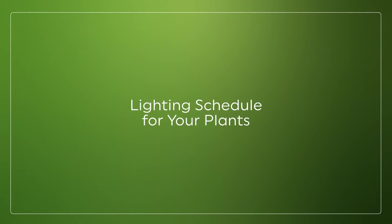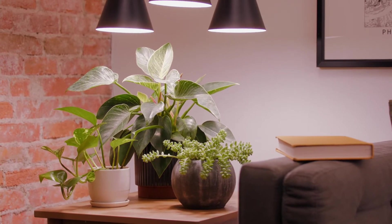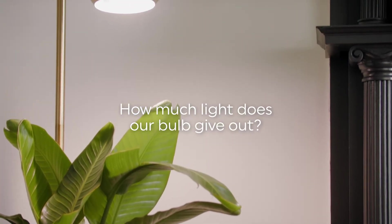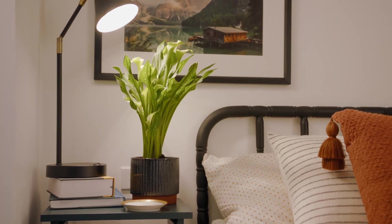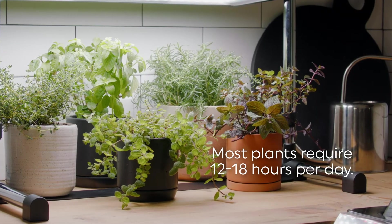Let's talk about the lighting schedule for your plants. This all depends on a few key pieces of information: how much light does your plant need overall, and how much of that light does our grow light deliver in a certain time period? This info will determine exactly how long your lights need to be on. But most plants require between 12 to 18 hours per day.